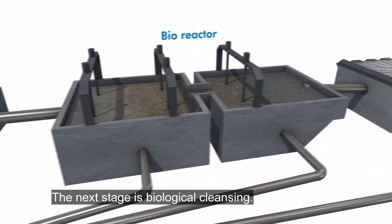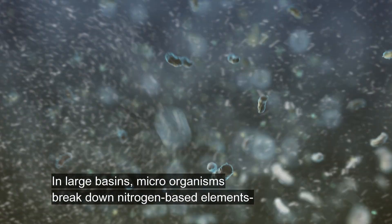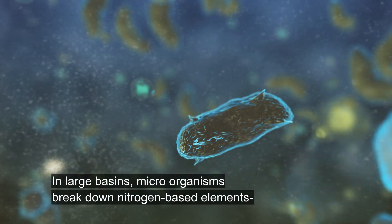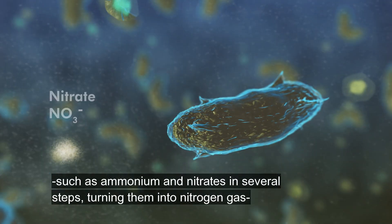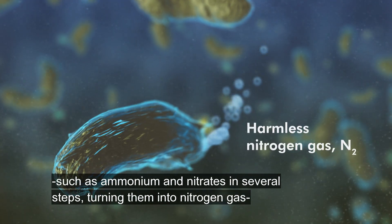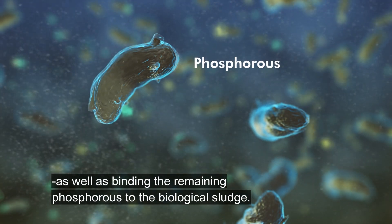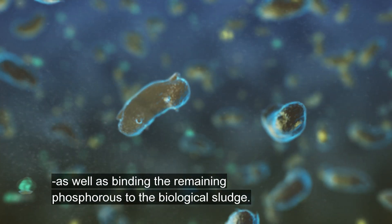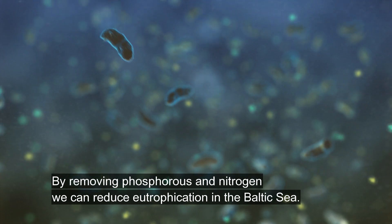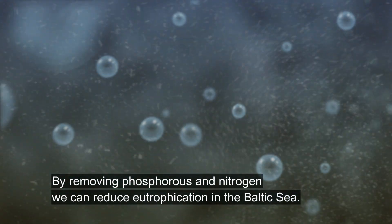The next stage is biological cleansing. In large basins, microorganisms break down nitrogen-based elements such as ammonium and nitrates in several steps, turning them into nitrogen gas, as well as binding the remaining phosphorus to the biological sludge. By removing phosphorus and nitrogen, we can reduce eutrophication in the Baltic Sea.